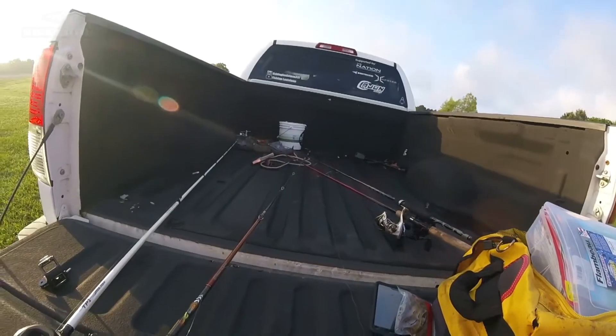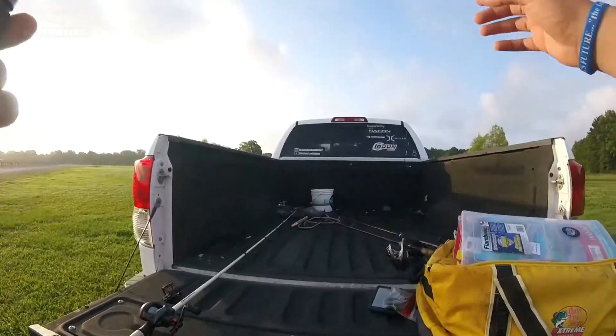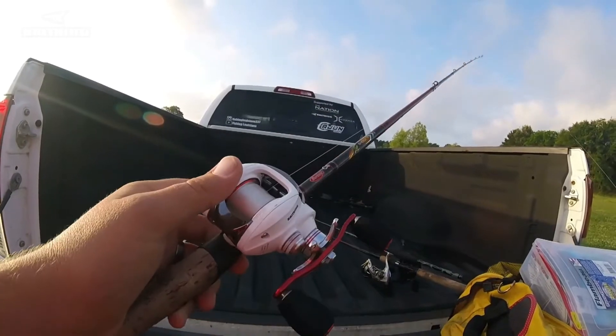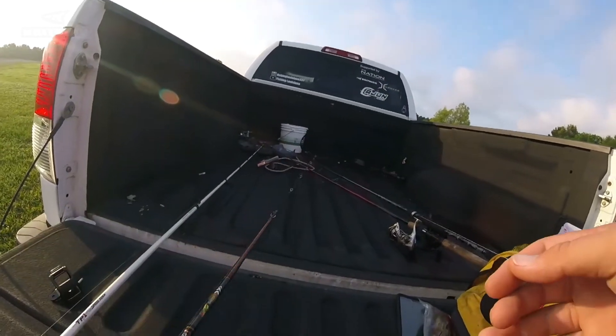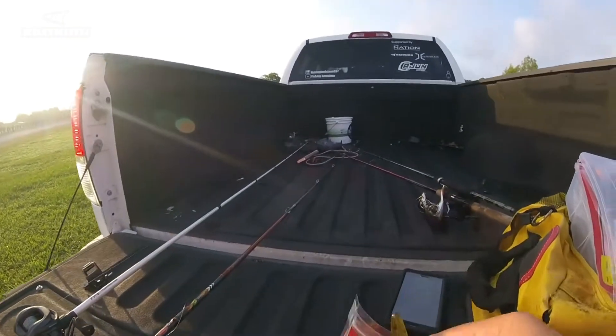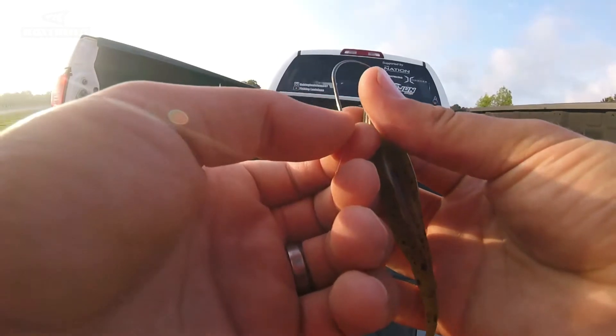I've got a topwater frog on my Castking Spartacus, and then my second choice is going to be the Castking White Max 2. It's a 5.3:1 gear ratio, which is a pretty slow gear ratio, but it's going to be perfect for what I need it for, which is throwing these weightless flukes.